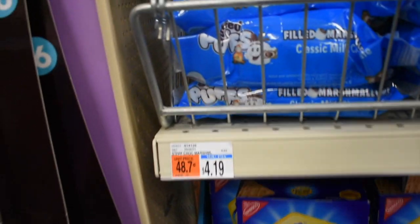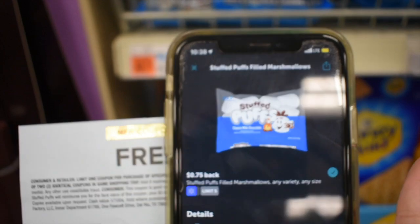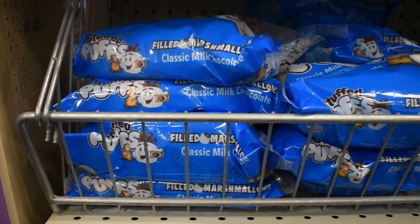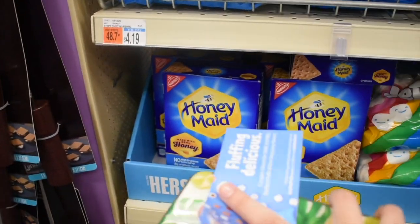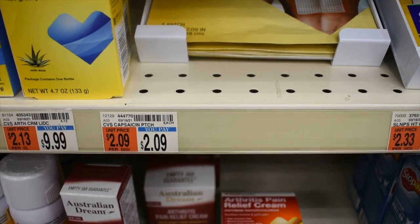Oh my gosh, you guys, I'm so happy I found these Stuffed Puffs marshmallows! I have a free coupon for one of them and ibotta is giving me 75 cents back for one — this is going to be completely free and a 75-cent money maker. I think I'm going to go ahead and buy some graham crackers too because it looks like I'm going to be making s'mores tonight.